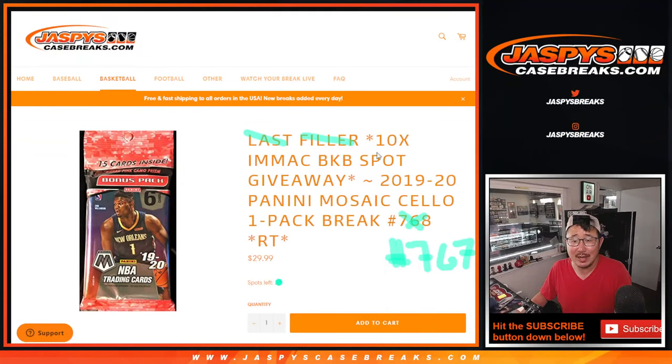Hi everyone, Joe for JazzBeastCaseBreaks.com coming at you with 2019-2020 Panini Mosaic Basketball Salopac Break number 767. We're giving away 10 immaculate basketball spots right there.